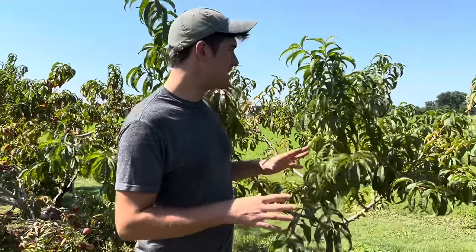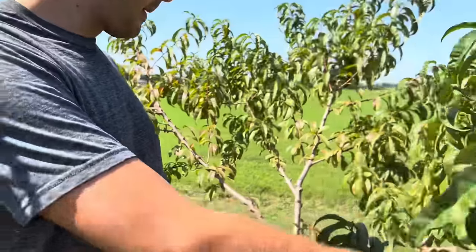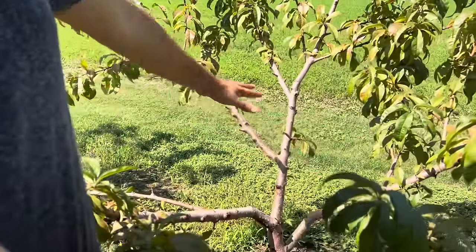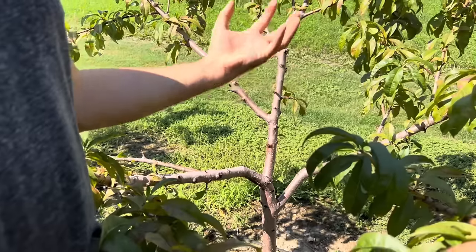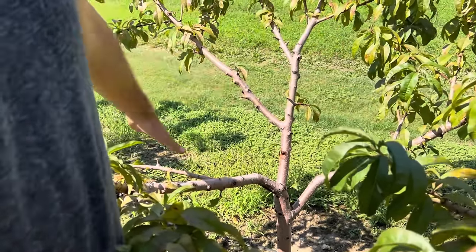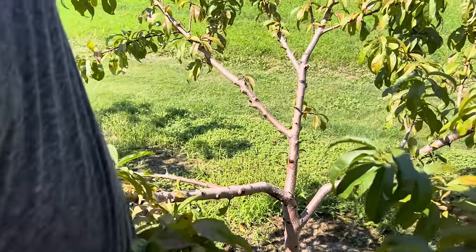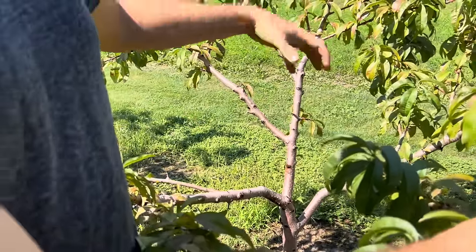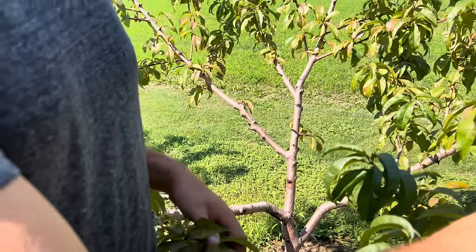You can already see that in the center of these trees — you can tell a good orchardist by how the center of their trees look. It's totally open in here, and this is known as the goblet pattern. When you have the branches going out in different directions with the center open, it creates a goblet. He said that goblet is intended to catch the sunlight, which helps ripen the fruit better and get better airflow, which helps reduce disease.